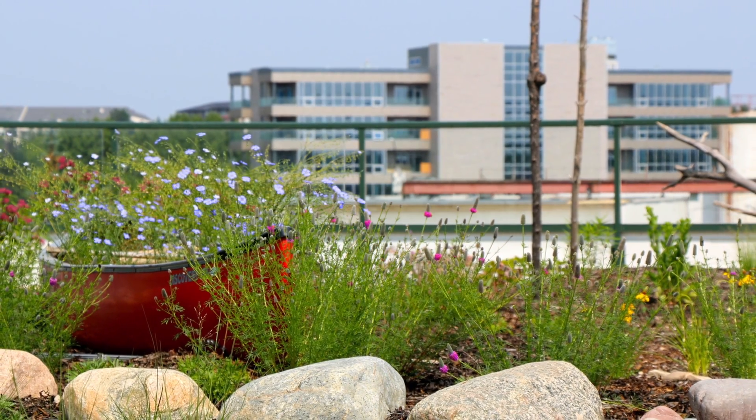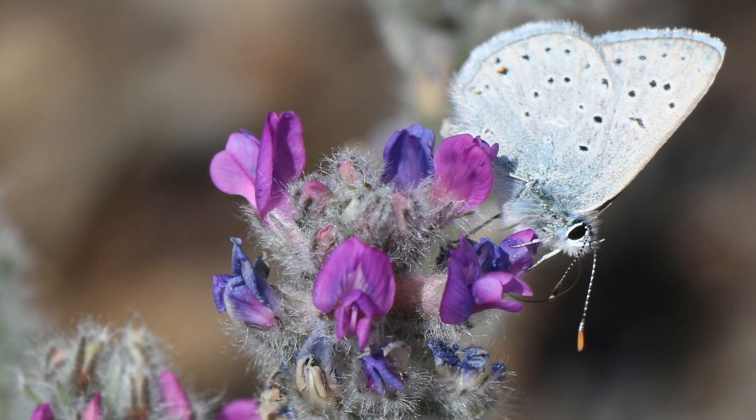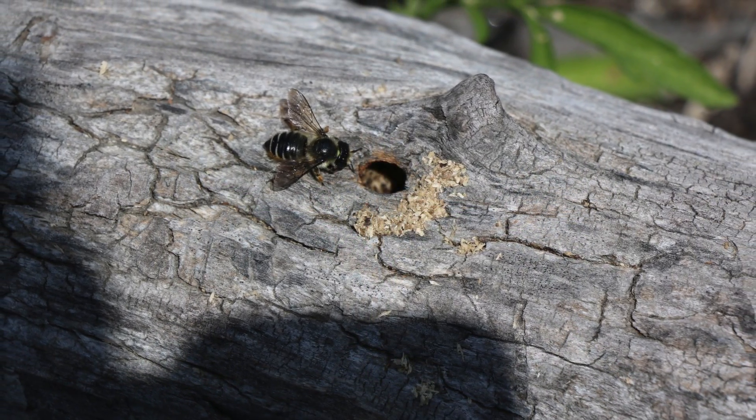Shelter has been created by both natural and man-made nesting structures in the form of standing and horizontal snags. A butterfly hibernaculum of stacked wood, bee blocks and bumblebee boxes, cavity-nesting bird boxes, and stone piles.